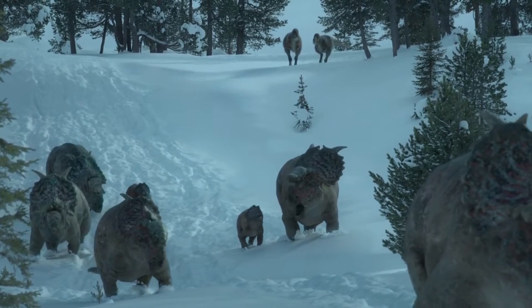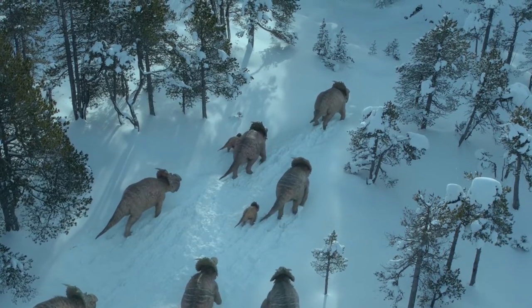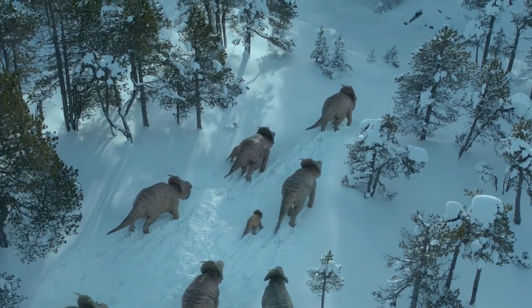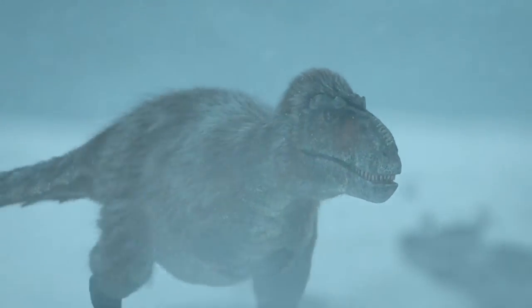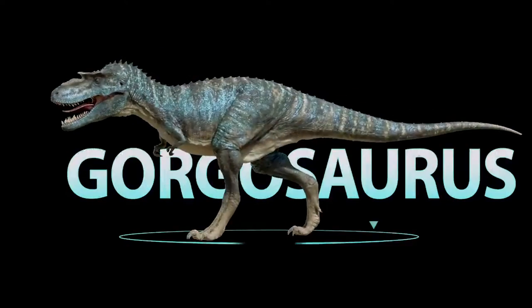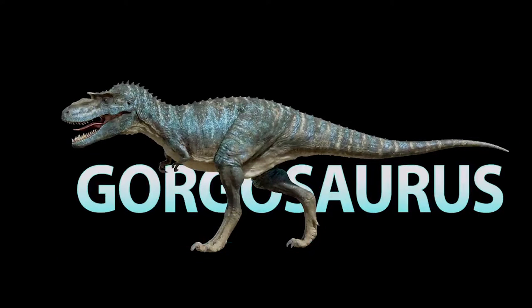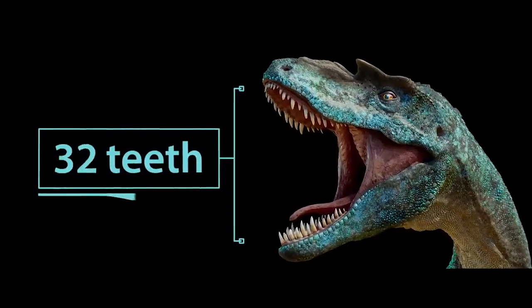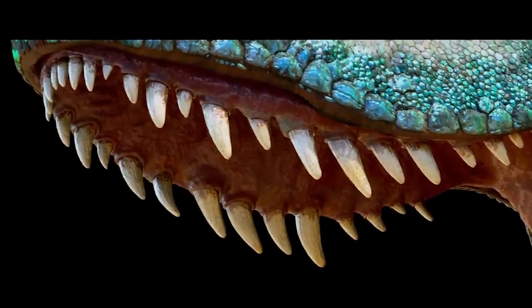Nanooksaurus is a Tyrannosaurid from the Late Cretaceous. It lived on what is now Alaska, and although they are smaller than Tyrannosaurus rex, they are close to Albertosaurus and Gorgosaurus. I will cite from Elosaurus's opinion that in Walking with Dinosaurs: Prehistoric Planet 3D, the depiction of Gorgosaurus was incorrectly named Nanooksaurus — kinda coincidental, he says.